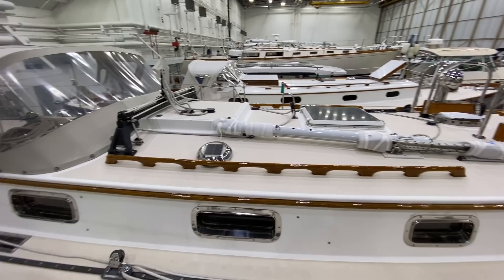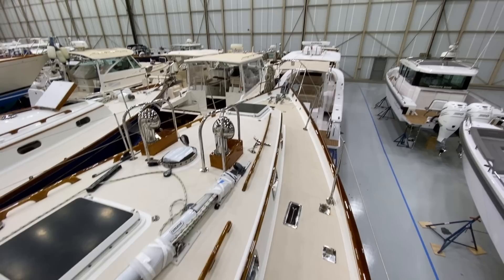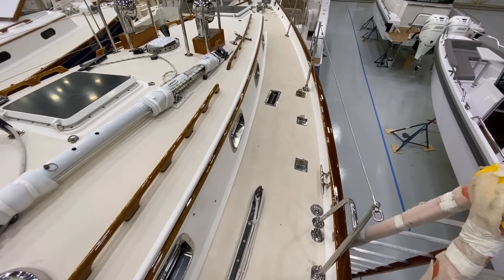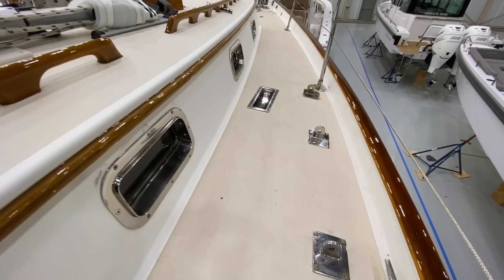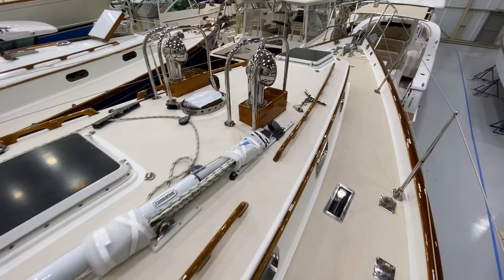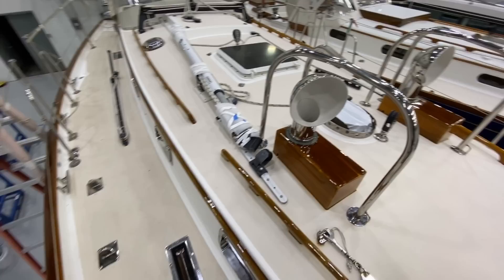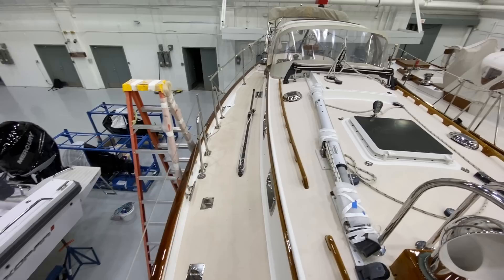Before I hop up on the deck I'll give you a quick pan. Eventide has always been stored in a heated indoor storage shed and she certainly shows. Varnish has been done for the season and looks fantastic — it really pops. Check out these dorade vents. And the deck prisms are great; they really add a lot of light down into the cabin.